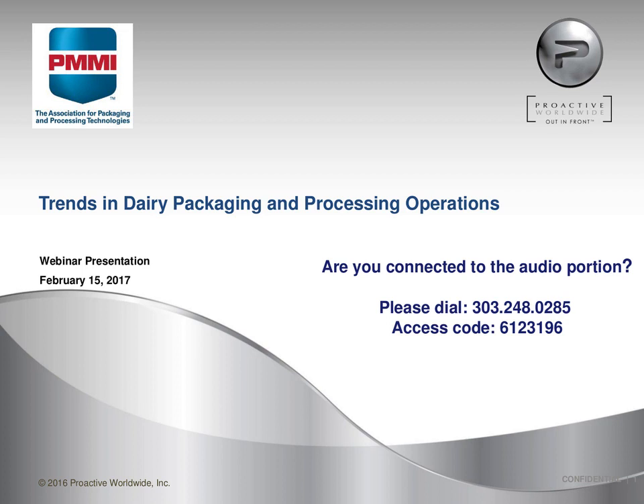Over the next hour, Nina Hallquist with Proactive Worldwide Inc. will provide insight into the trends in dairy operations and the growing demand for new, flexible, versatile packaging and processing equipment.